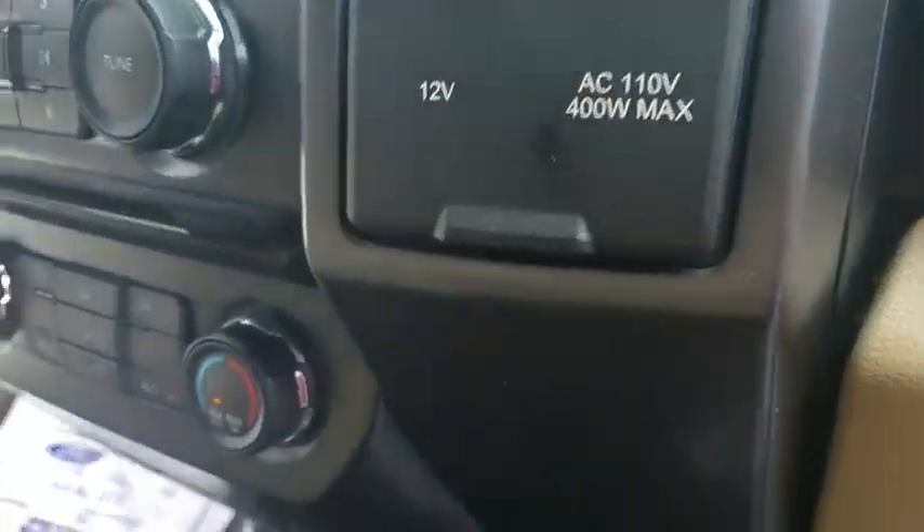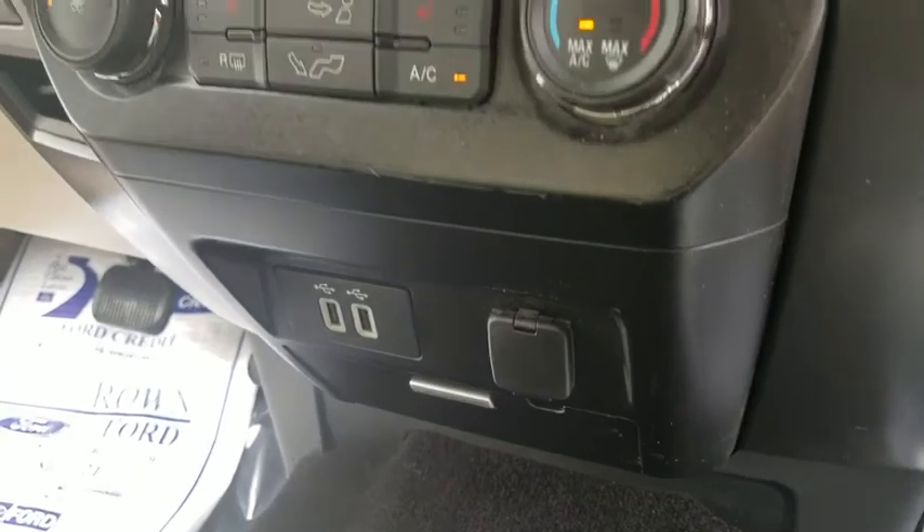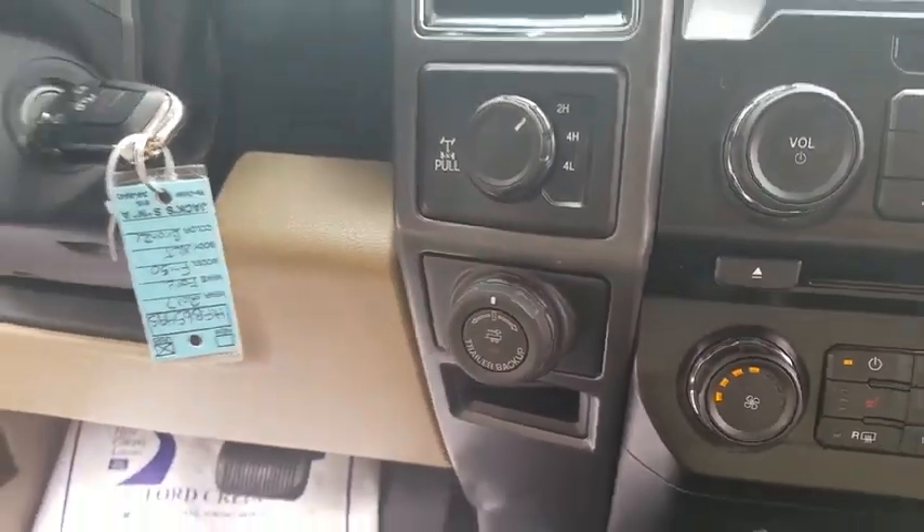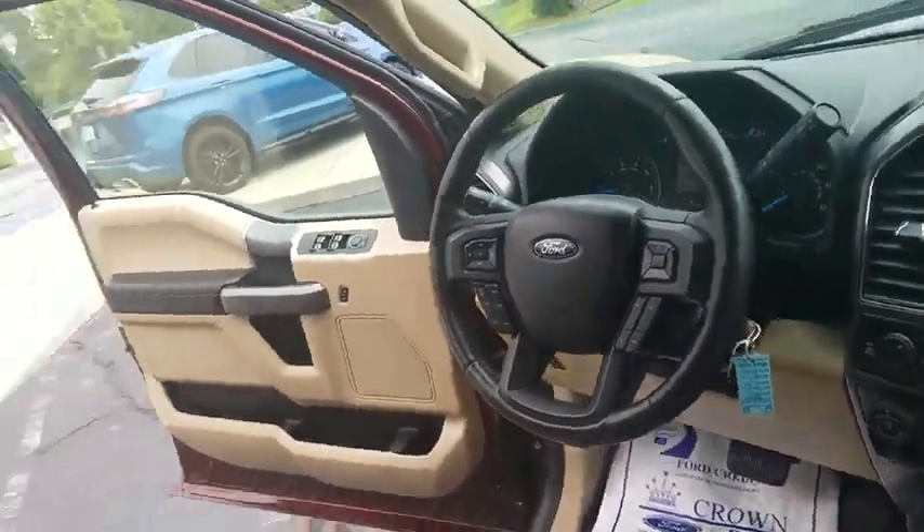Fog lights, security system, compass, panic alarm, brake assist, remote keyless entry, tachometer, driver vanity mirror, front reading lamps, tilt steering wheel, passenger vanity mirror.